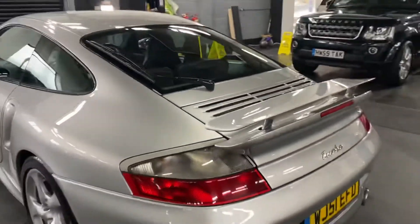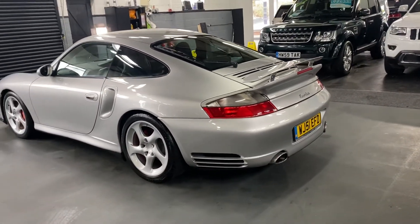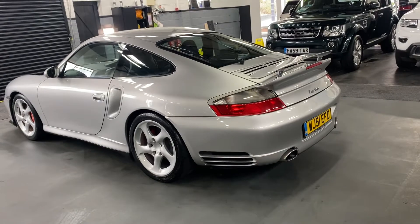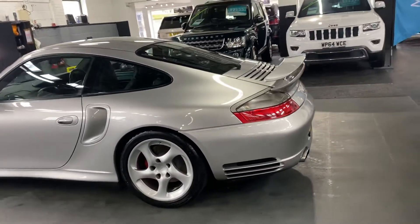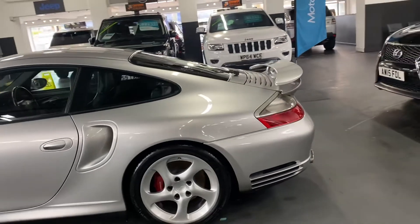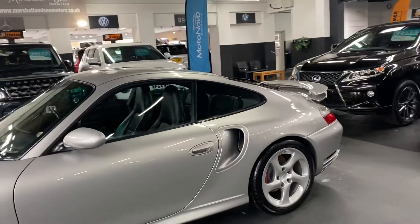Spec-wise, as mentioned, it has Bose speakers and a sunroof. It's got the PCM nav unit, which is obviously pretty out of date now so you'd more than likely just use Google Maps on your phone, but it is a factory-fit item — that's originally how it came out of the factory.